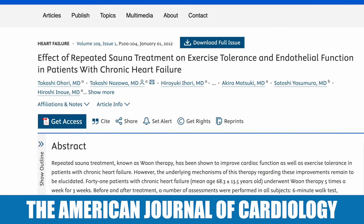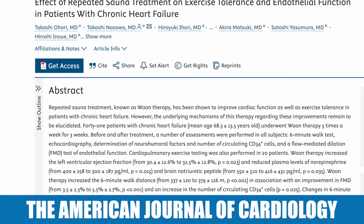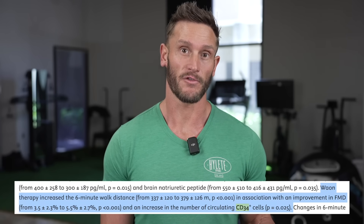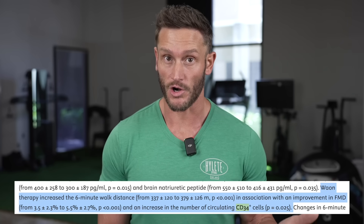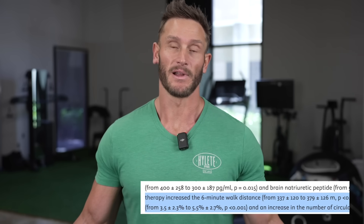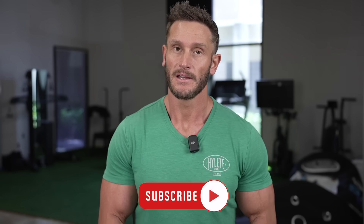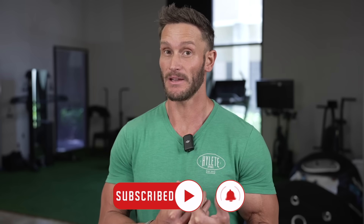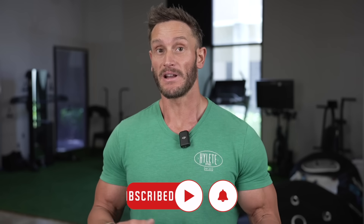Another study published in the American Journal of Cardiology had subjects use a sauna five times per week for three weeks. They saw an increase in CD34, a marker for lymphohematopoietic stem cells — hematopoietic stem cells associated with the lymphatic system. It's way too early to tell and goes beyond my pay grade when we start talking about the lymphatic system, but it seems as though fasting and sauna are quite powerful.